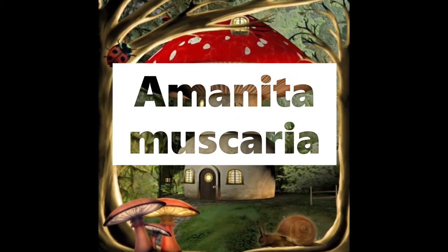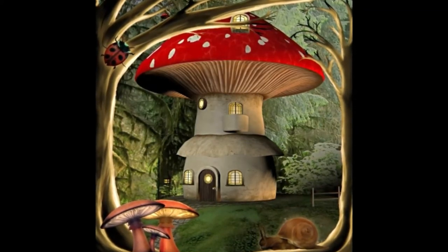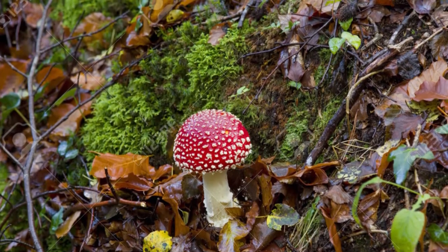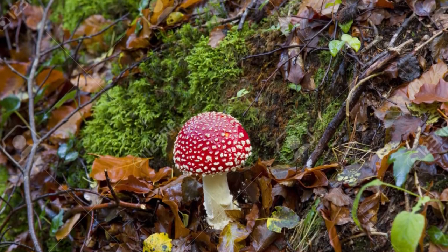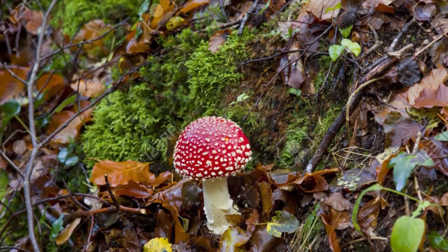Amanita muscaria. These type of mushrooms are mostly observed in children's books but they are in fact poisonous. They have psychoactive and hallucinogenic properties. They have a variety of forms like red, yellow, orange and white.